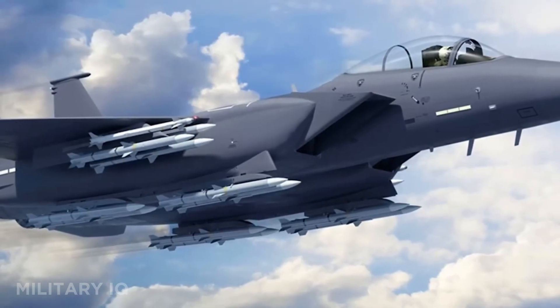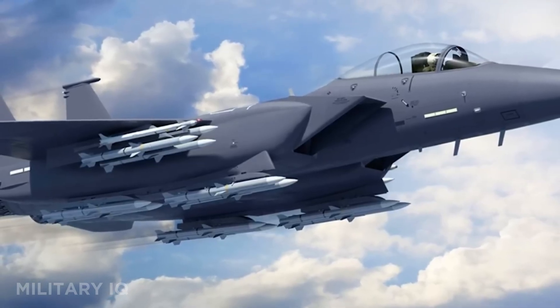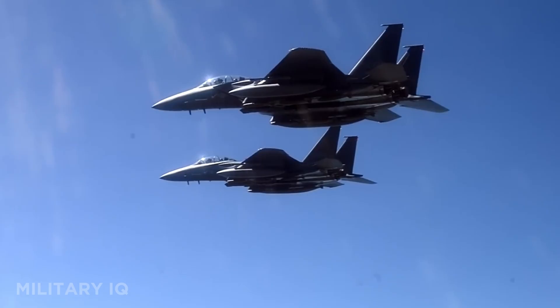It's equipped with fly-by-wire controls, advanced radar, and an IRST sensor for stealth tracking. From launching hypersonic missiles to leading drone swarms, this jet is built for tomorrow's battles.